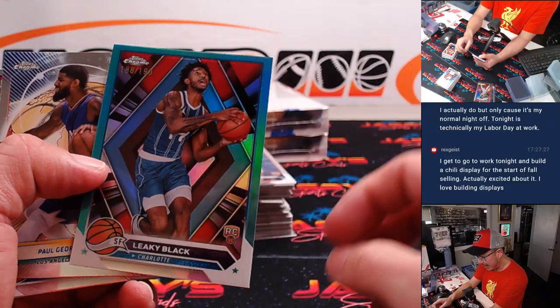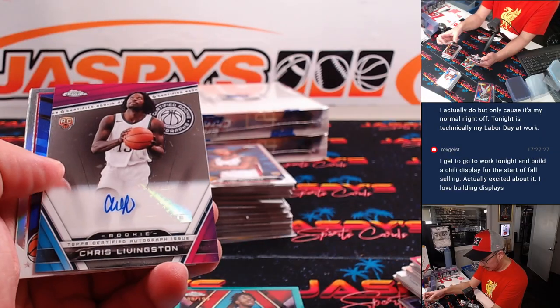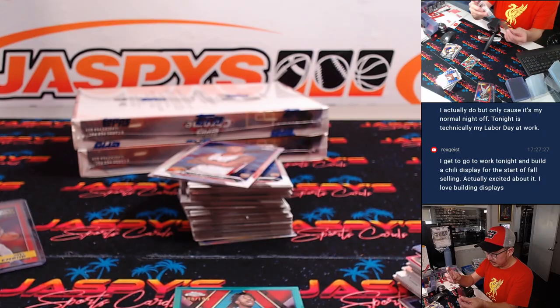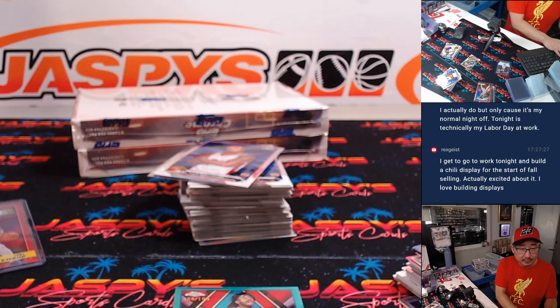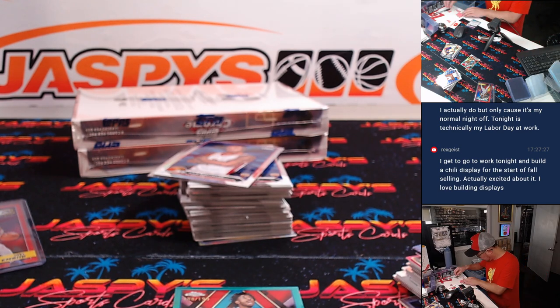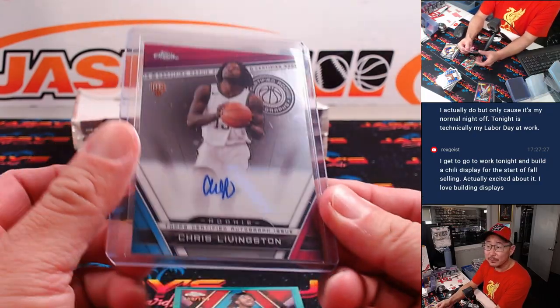Now we've got Leaky Black Aqua to 199 — that's for Brian and Charlotte. Should be two out of the box. Here's our first one, Chris Livingston. He's a Buck, so that's going to be for Kevin with Milwaukee.